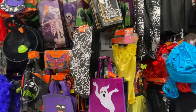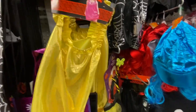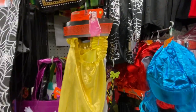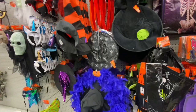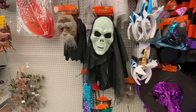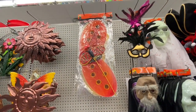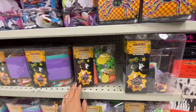Halloween bags for little ones — $3 — in yellow and white/silver. More hats ranging from $3 to $4. Glow-in-the-dark masks for $3 with a few different options. Some butterfly wings and foam activity kits for $3.50.